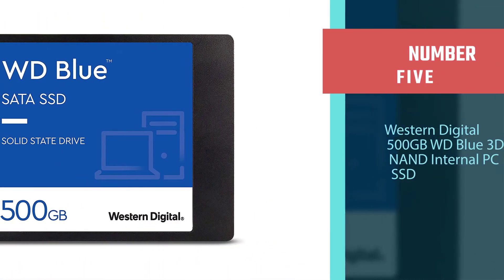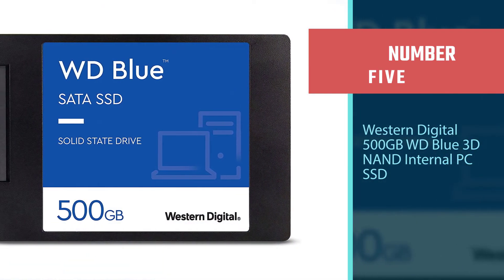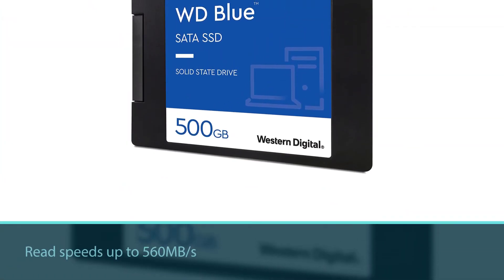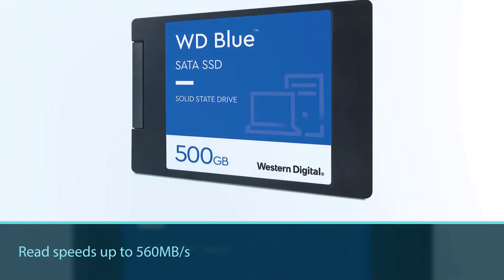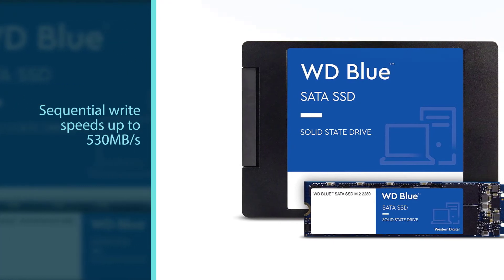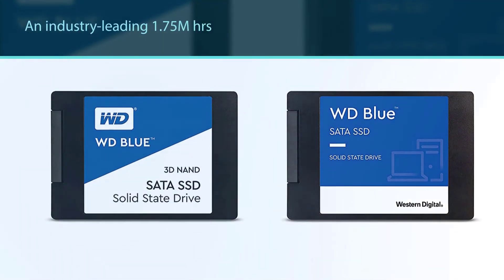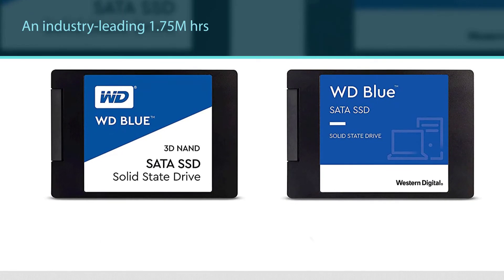Number 5: Western Digital 500 gigabytes WD Blue 3D NAND internal PC SSD. Sequential read speeds up to 560 megabytes per second and sequential write speeds up to 530 megabytes per second. An industry-leading 1.75 million hours mean time to failure (MTTF) and up to 500 TBW for enhanced reliability. MTTF based on internal testing using Telcordia stress part testing; TBW calculated using JEDEC client workload JESD219.